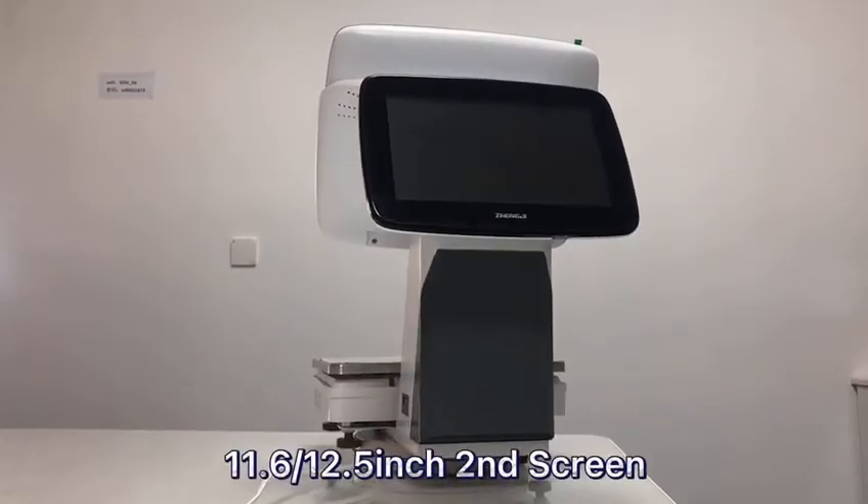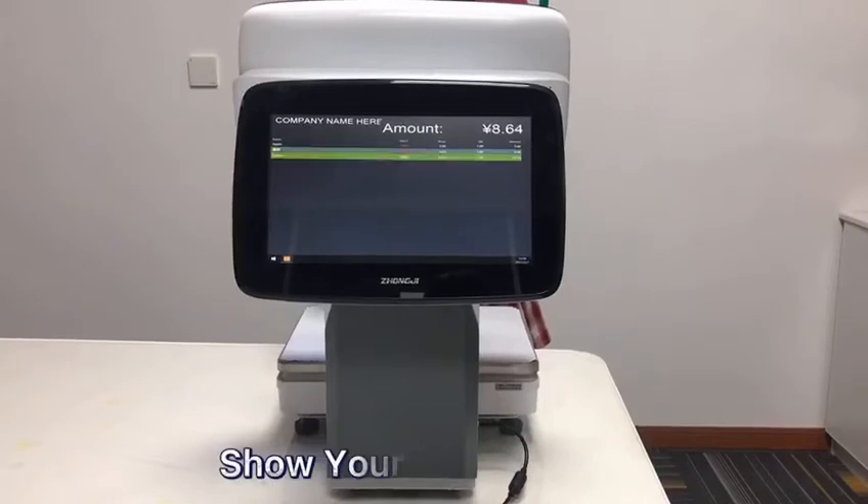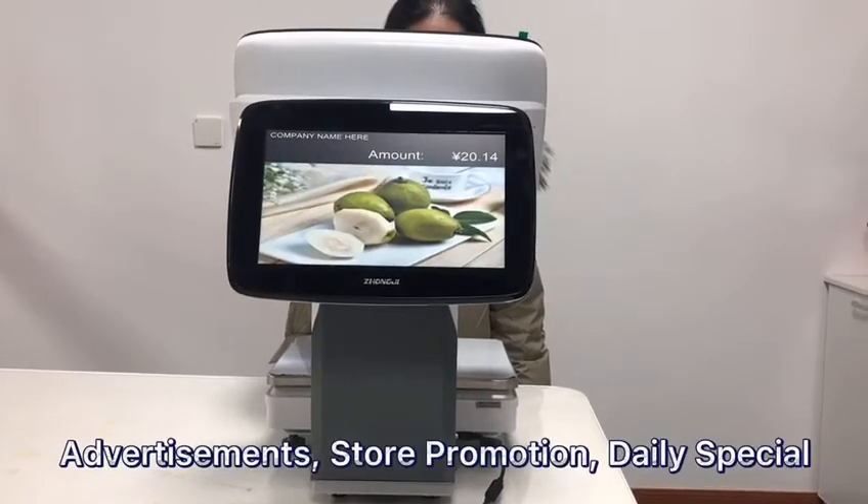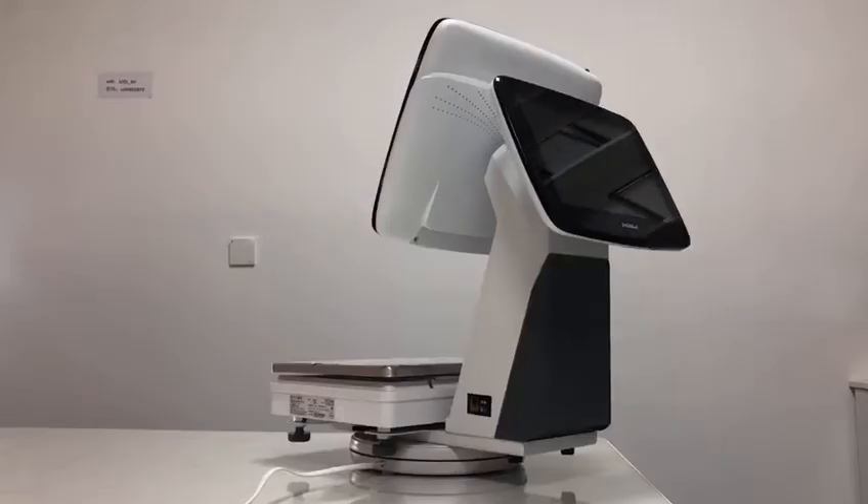An 11.6 or 12.5 inch secondary display can be used to show customers all the details or advertisements, store promotions, and daily specials.